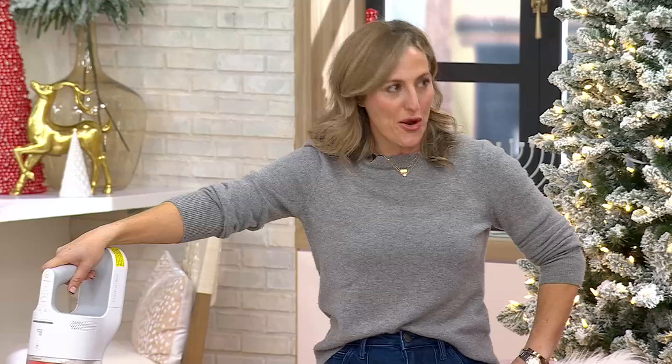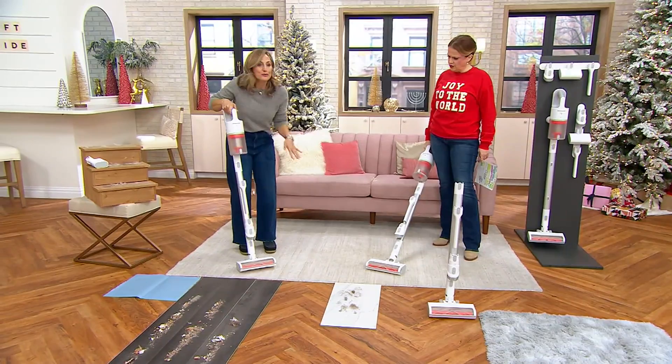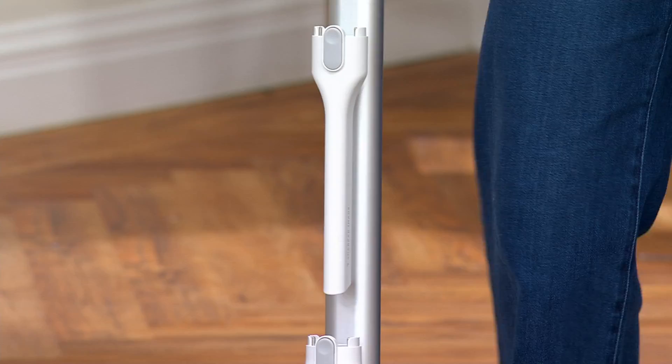What is the Sharper Image difference you're bringing today? The big difference is we're so thoughtfully designed and streamlining your cleaning. The magnetic tools attach right to the extension pole, so no more losing your accessories. How many times has the crevice tool been lost in the sofa? Not anymore.